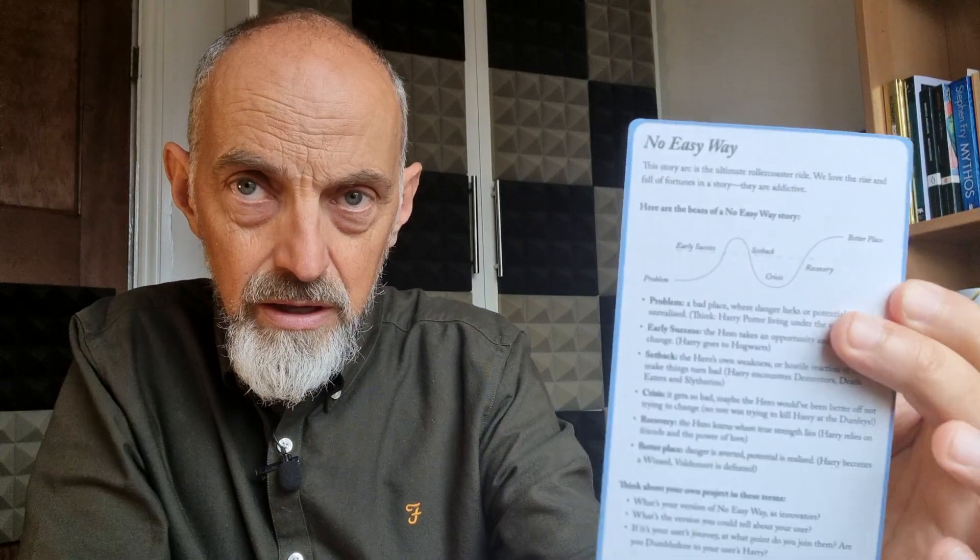Next random card: No Easy Way. This is another story structure card — kind of similar to Pitch Perfect, like a roller coaster. It's almost an antidote to a simple Rags to Riches story that sounds too good to be true. The No Easy Way story goes: you've got a problem, we're going to try and solve it — but it is not going to be easy, because if it was easy you'd have done it already. We're going to hit a setback, come crashing down when it doesn't work. But we'll stick with you and help you recover to a better place. So the No Easy Way version is: these cards can help you tell a great story about your work, and when you get stuck, we've got video tutorials, advice, and a community that will carry you through the difficult part.